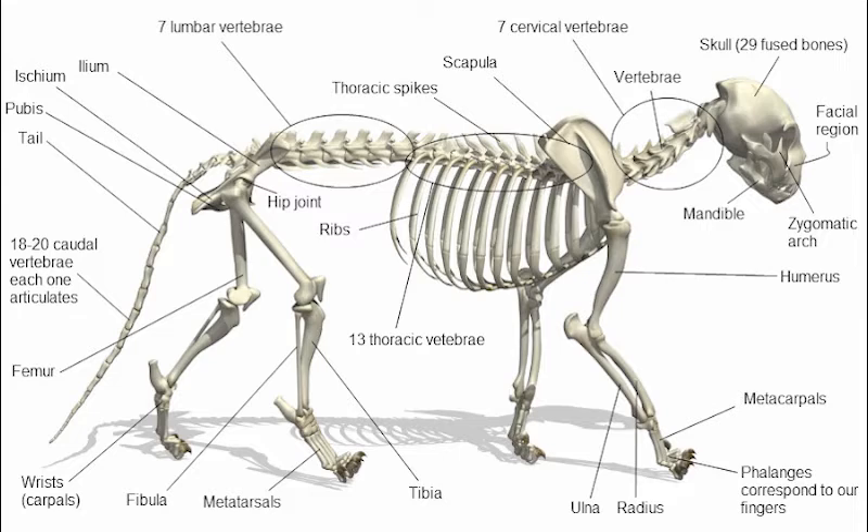A cat's sense of smell is believed to be about 14 times more sensitive than that of humans. The rhinarium, the leathery part of the nose we see, is quite tough to allow it to absorb rather rough treatment sometimes. The color varies according to the genotype of the cat, and the color of the nose leather is probably dictated by a dedicated gene.